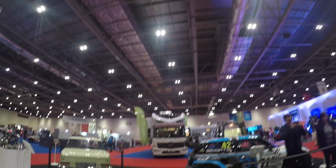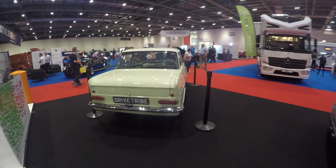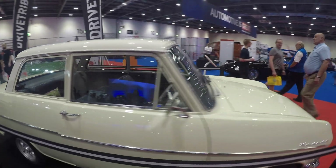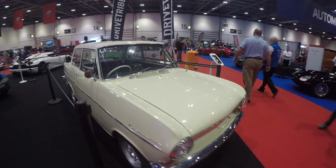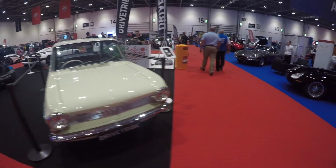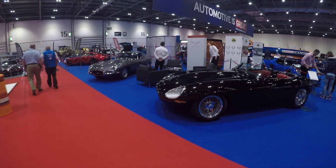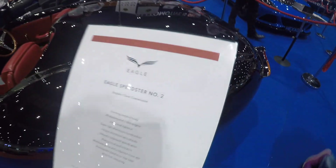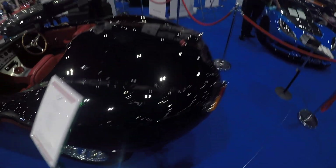And then this is the Drive Tribe stand up there. So we have got Richard Hammond's car from the Africa Special — this is really cool to see. And then we've got, I think this is an Eagle Speedster. Yeah, Eagle Speedster. There you go — Eagle Speedster number two.